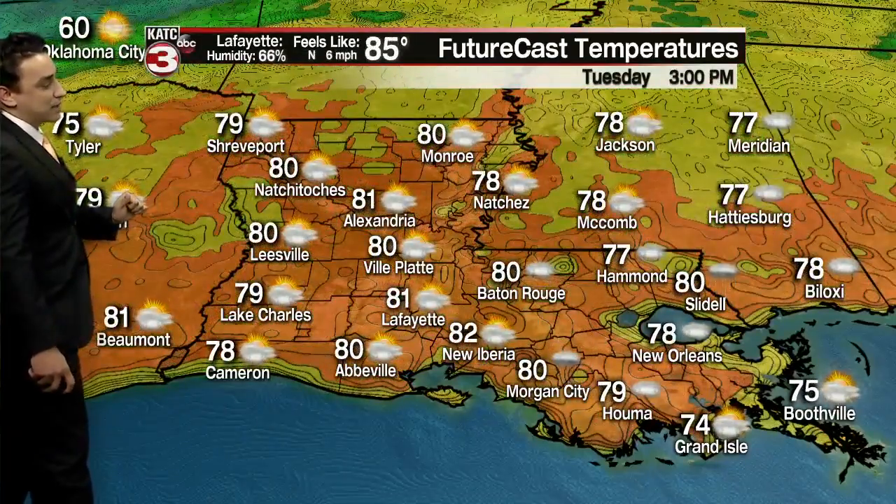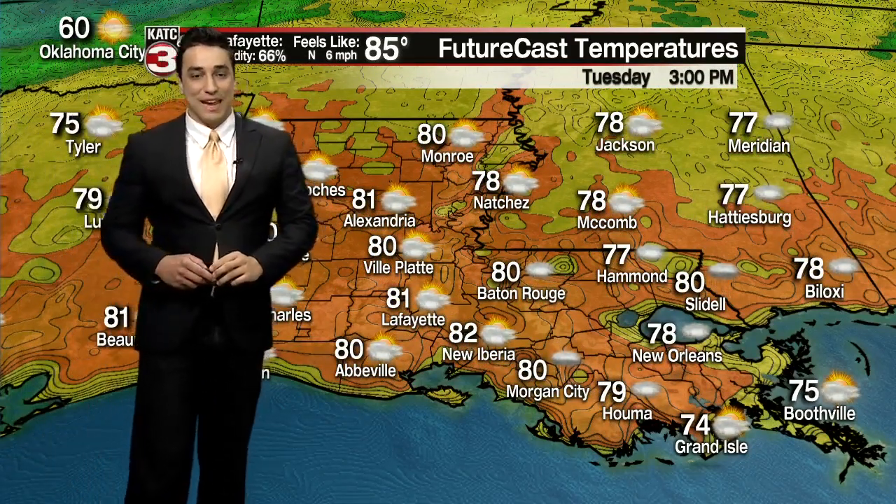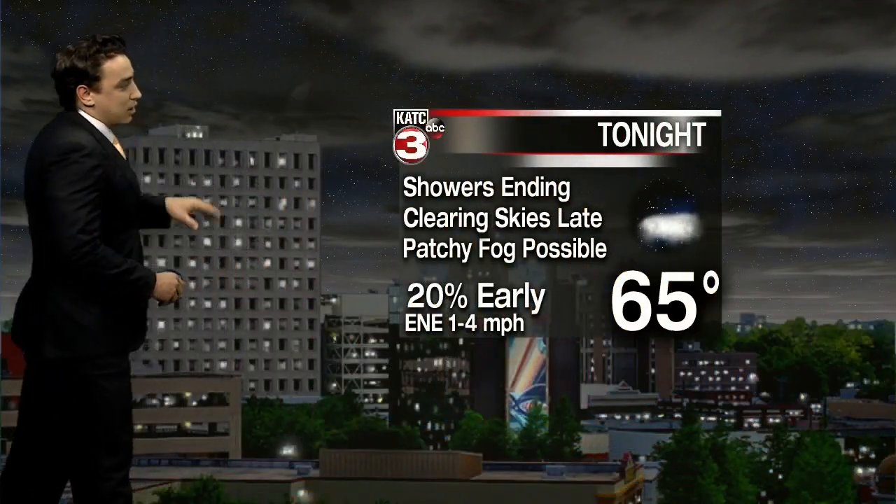Lower to mid 60s heading into your Tuesday morning, and then a bit more cloud cover throughout Tuesday afternoon — we'll go partly cloudy skies, but still another warm one out there with high temperatures in the lower 80s. Keep in mind the average high this time of year should be in the mid 70s.